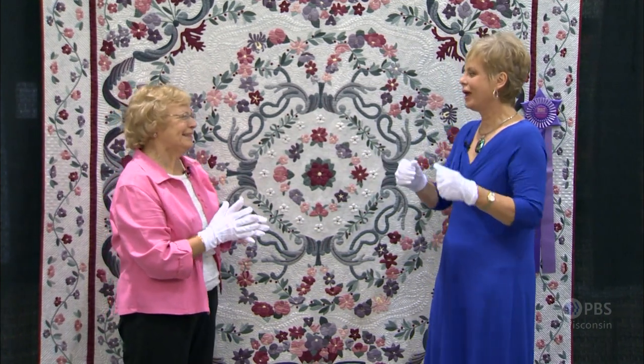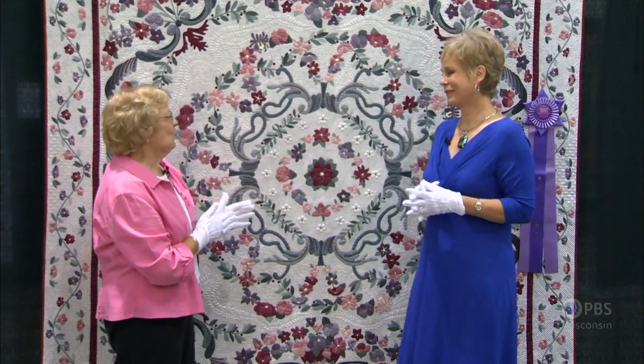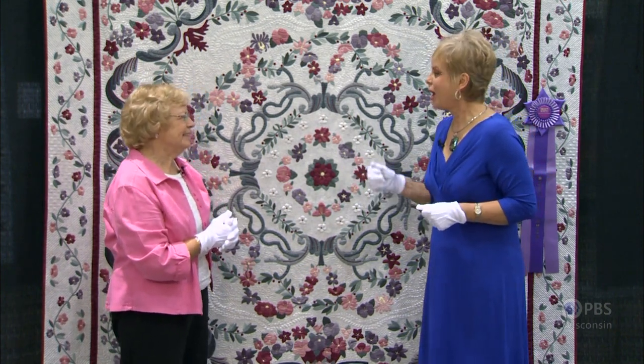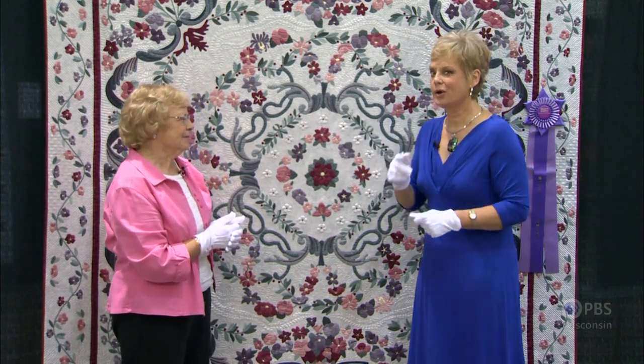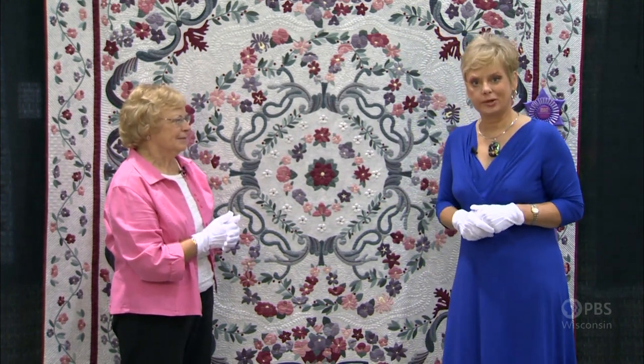The wow factor — oh yes. And it gives me something to strive for. It does make us all work a little bit harder to make our quilts more beautiful. Thank you for sharing with us the beauty of it. I hope that you have enjoyed seeing Creation Springs Forth from Betty Eckern Suter.